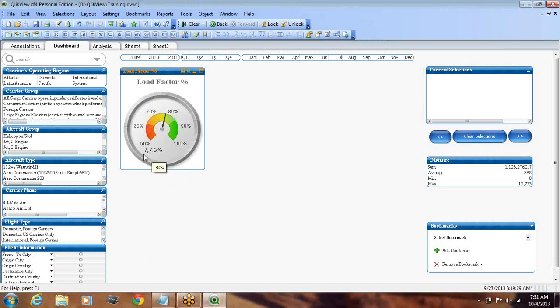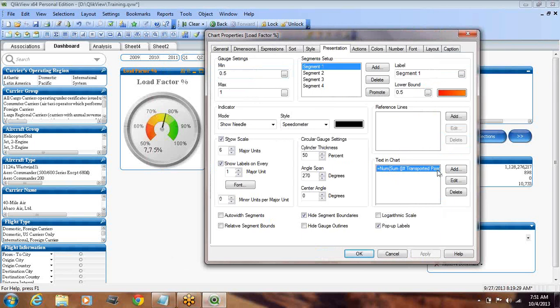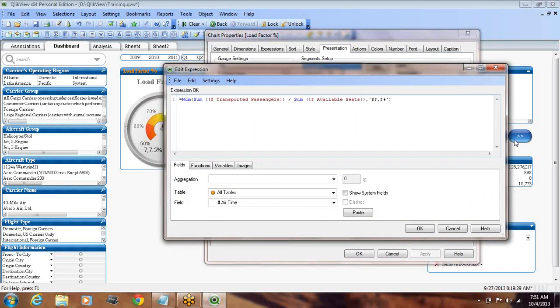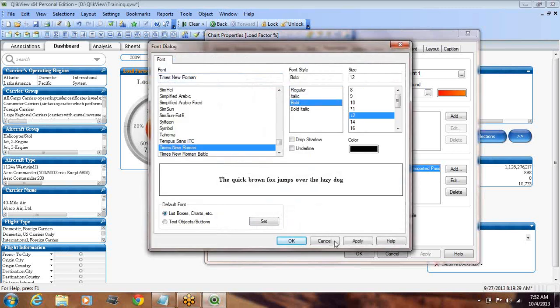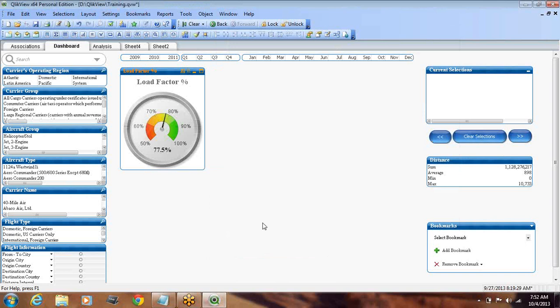There's an unwanted comma appearing here — something has gone wrong. We'll select 'text in chart' again and edit it. Let's start over. We'll also align it to the center. Setting the font to bold — apply. Now this looks good.